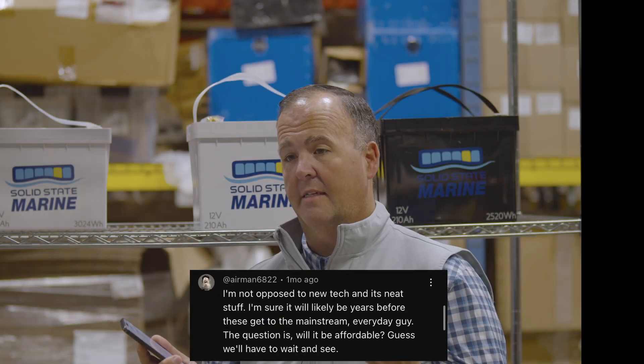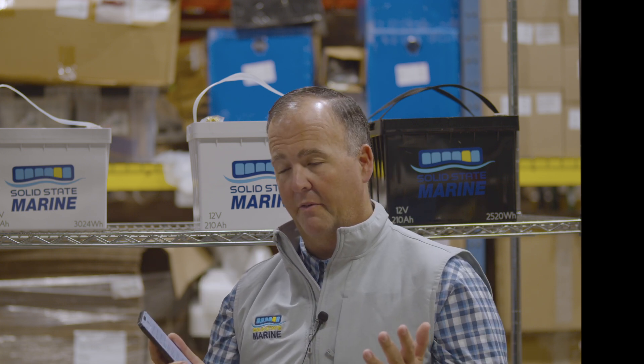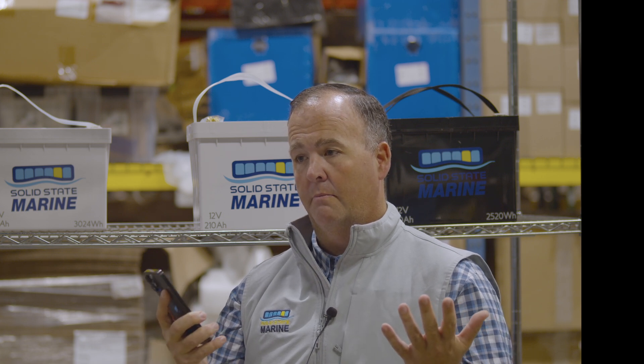We understand solid state batteries are a premium product and the price point isn't right for everybody. We have partnered with different leasing companies and it's available right at the time of checkout on the website. If you have any questions, reach out to us — there's a lot of documentation on the site to figure out what payment plans are available.